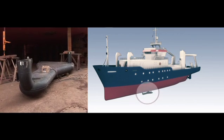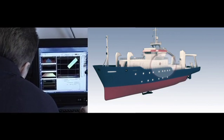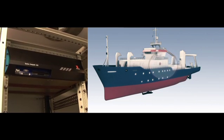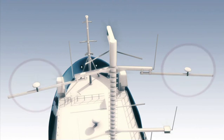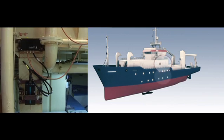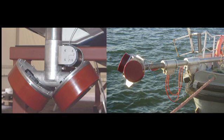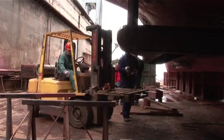A multi-beam echo sounder with transducer array, a processing unit and operator station, a position, heading and attitude sensor consisting of GPS antennas, processing unit and the motion reference unit. The product range spans from easily deployed portable systems for shallow water applications to large fixed installations for medium and deep water surveys.